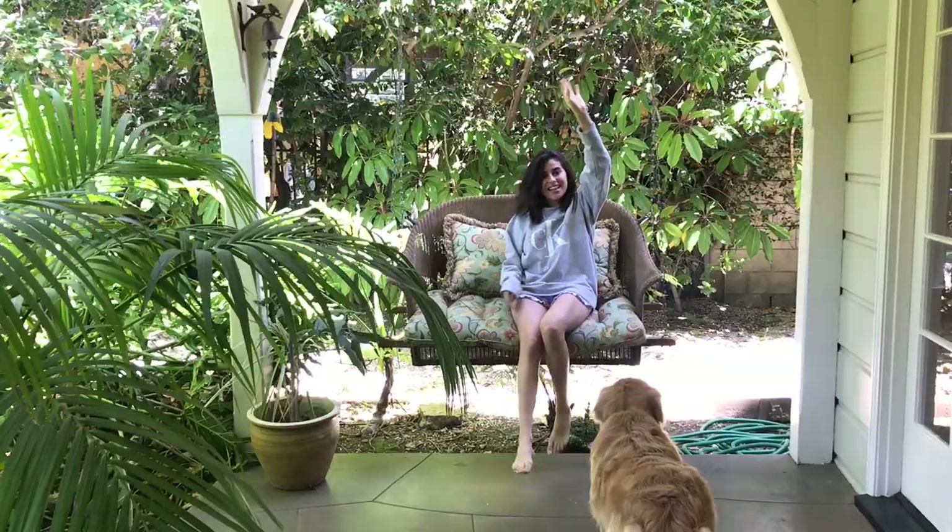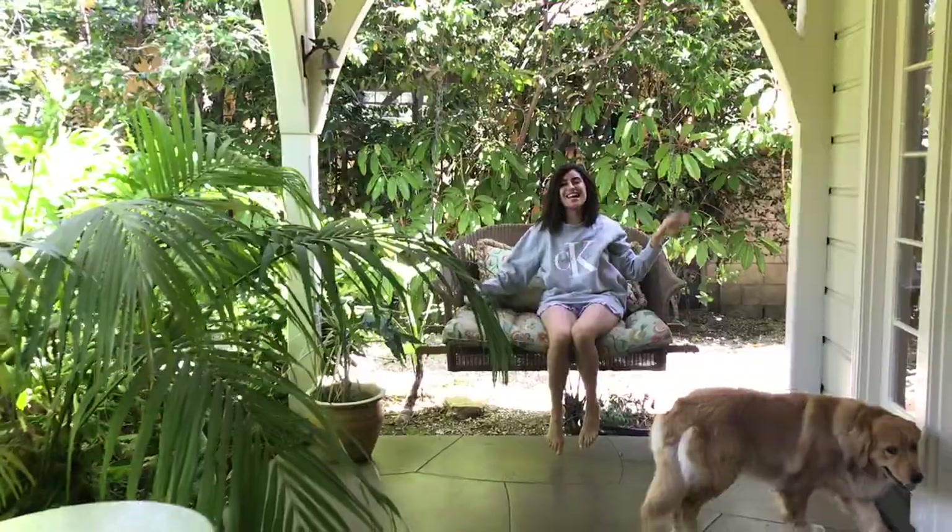All right, guys, well thanks so much for tuning in to my mini home tour! I will say there is one more favorite part of the house I have to show you before we go, and that's our front porch. I'm a Texas girl so I love my porch time. Bye guys, see you next time!